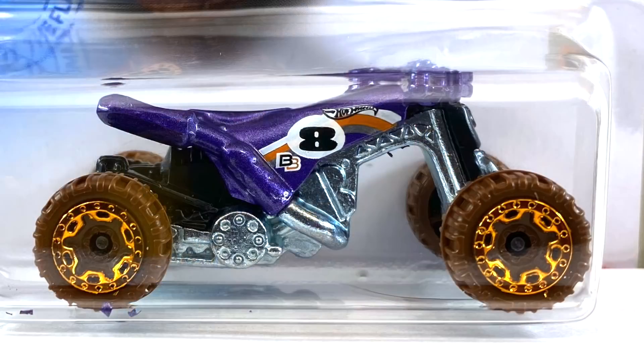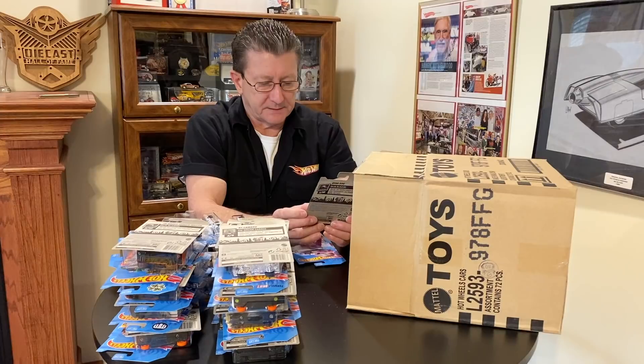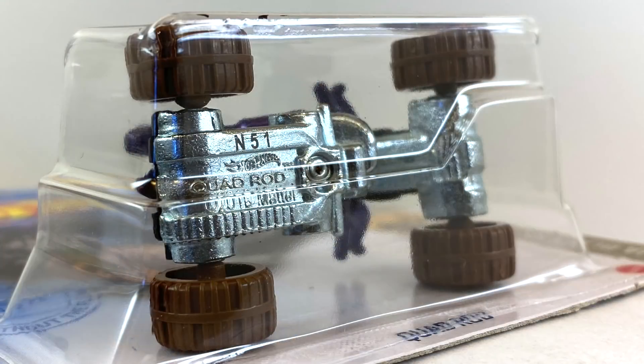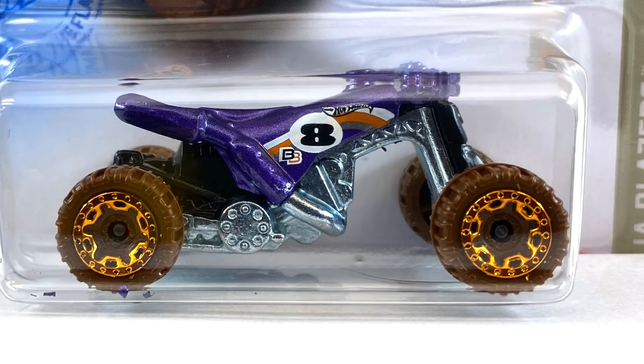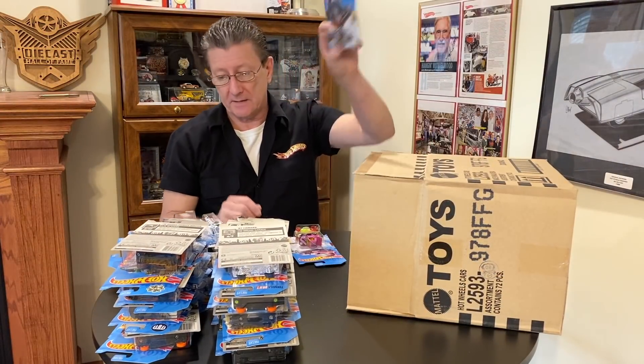We got the Quad Rod — done in a dark purple metallic with white, orange, and black tampos on the side. The front suspension, headlight, and all that are black plastic, and so is the rear suspension. The chassis itself is blue-tint metal. Tires are dark brown off-roads, and the wheels are orange chrome beadlocks — all small ones all the way around.